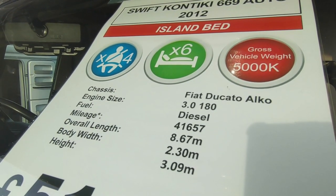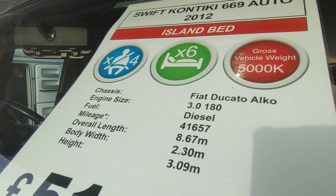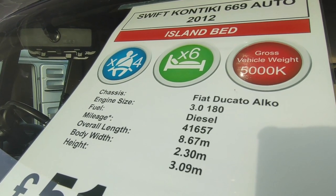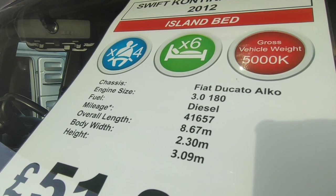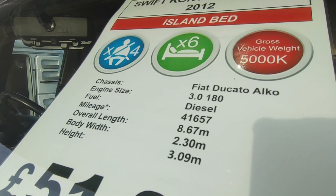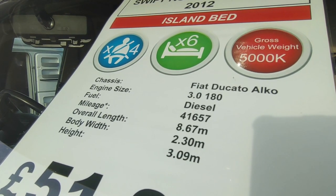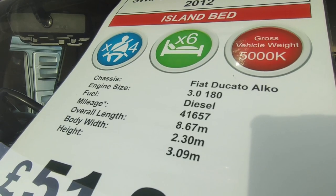Based on the Fiat Ducato with the Alco chassis, tag axle, six wheels from Germany, 3-litre 180 horsepower — they only did that engine for two or three years. It's the absolute king of them all, loads of torque, surprisingly good on fuel as well. It's only 41,000 miles, 8.67 metres long. A seven-metre van will need two parking spaces and this 8.6 does the same — it's only 2.3 metres wide and 3 metres tall.